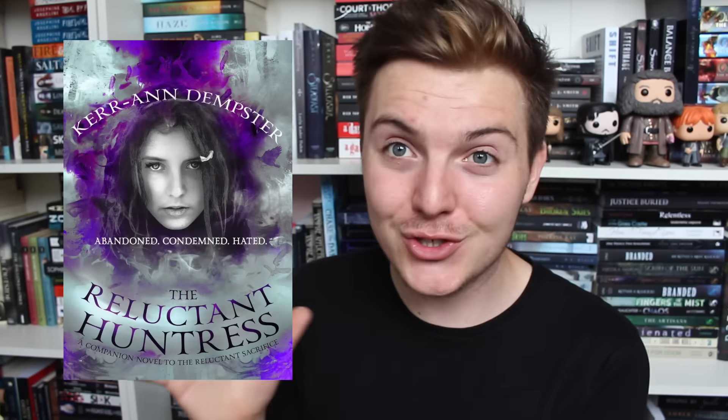First off, I'm actually starting with a mini cover reveal because the amazing author Ker Ann Dempster has a sequel coming out to her book which I'm reading at the moment, The Reluctant Sacrifice, and it's called The Reluctant Huntress. So this is the cover.